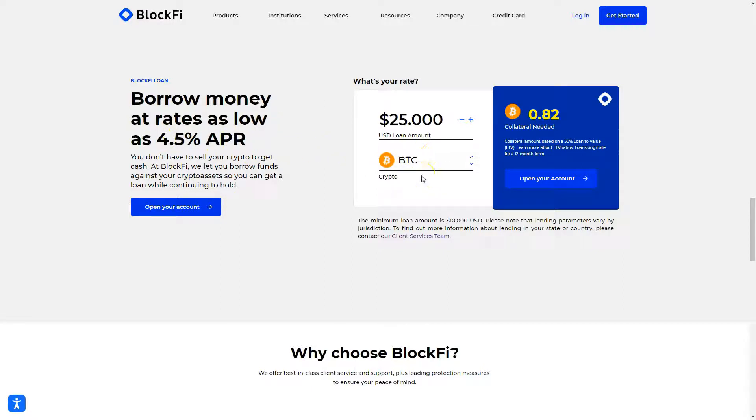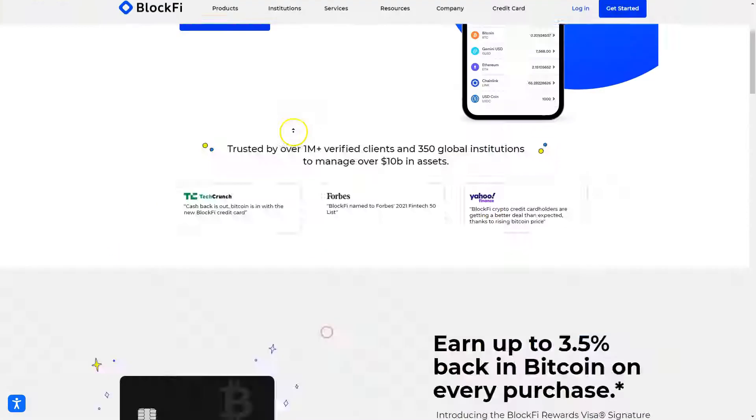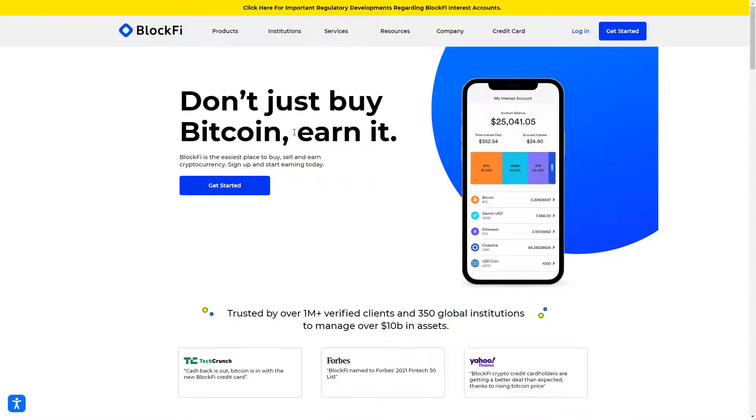So if you have a Bitcoin, for example, you can borrow US dollars against it. If you need fiat money to pay for something, you don't have to sell your cryptocurrencies — you can just borrow it on BlockFi. I will show you what you can do with BlockFi and how I'm using it. Let's go.